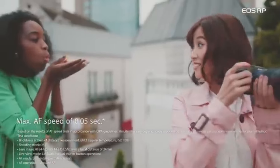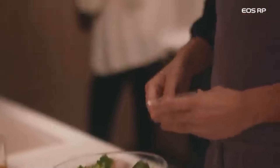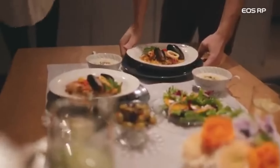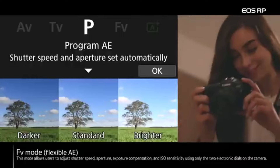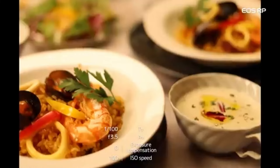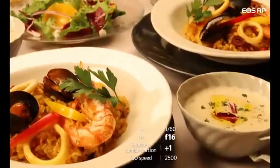Customers have access to a wide range of lens options thanks to the EOS RP's compatibility with adapters for Canon's extensive EF and EF-S lens lineup. With the camera's time-lapse movie feature, users may create aesthetically pleasing time-lapse films directly from the device. The EOS RP is a wonderful option for photographers of all skill levels because of its good build quality and comfortable grip, even though it is less expensive.